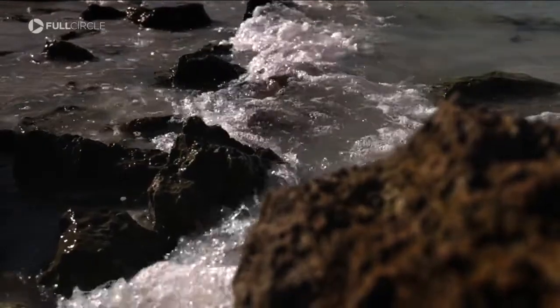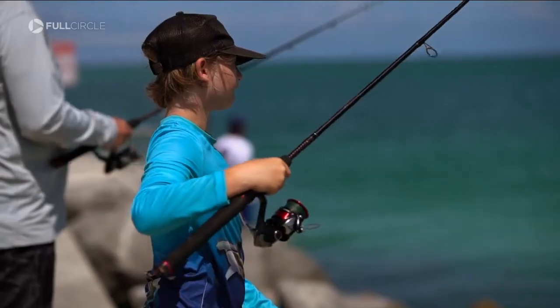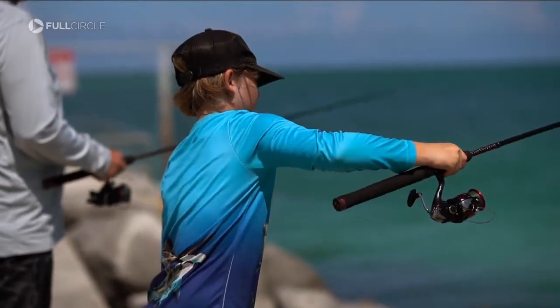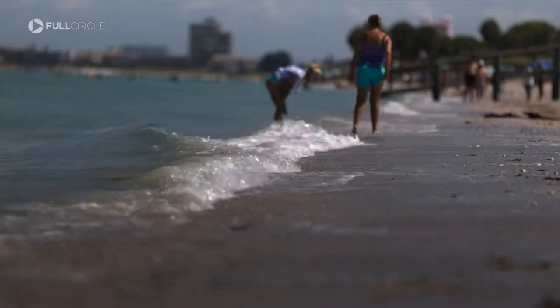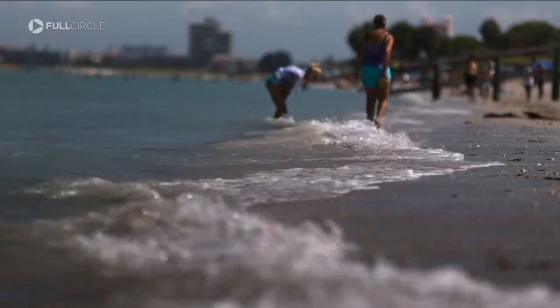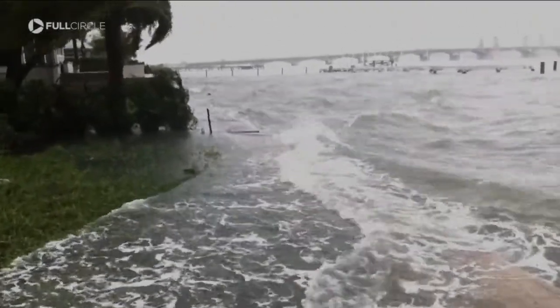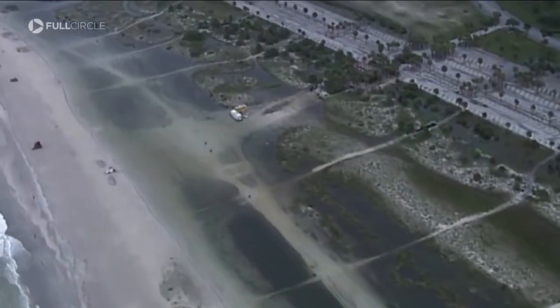The subtle lullaby of waves serenading our Florida beaches brings peace and joy to millions of tourists and locals every year. But the calm never lasts forever. One hurricane, tropical storm, or winter front can wash it all away, taking our dunes and shorelines with it.